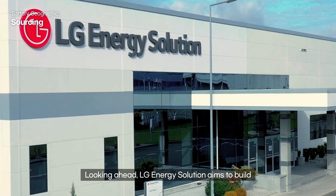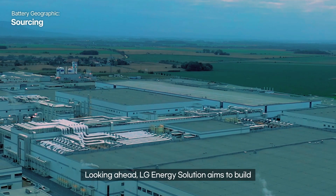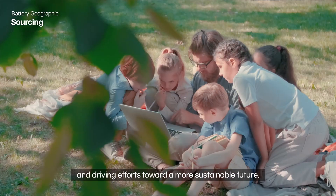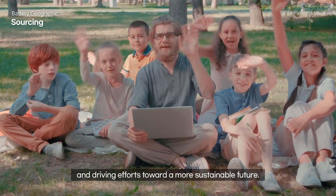Looking ahead, LG Energy Solution aims to build a robust and ethical supply chain, creating a stable battery ecosystem and driving efforts toward a more sustainable future.